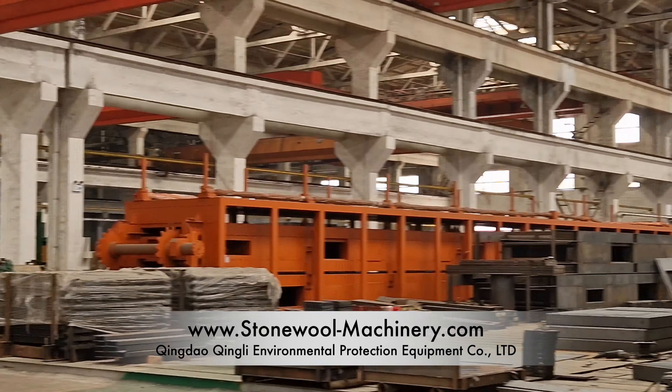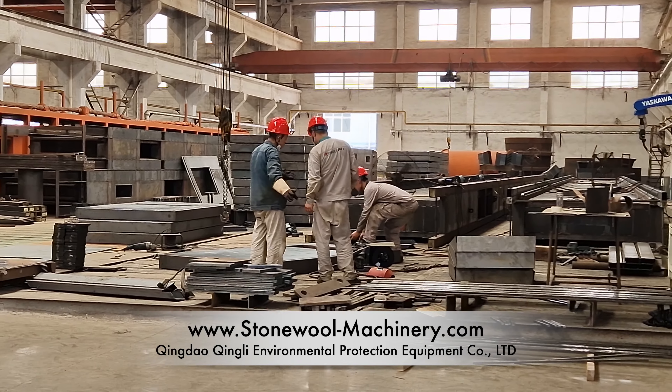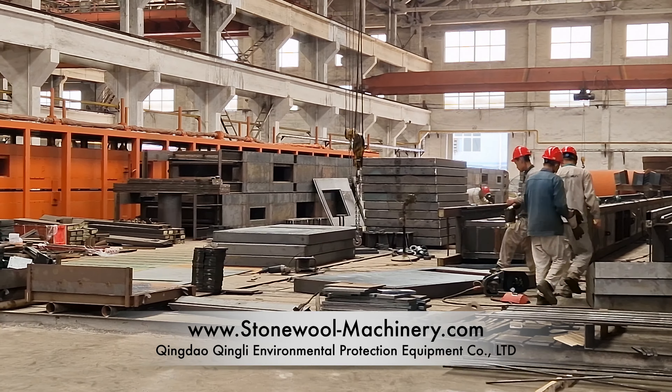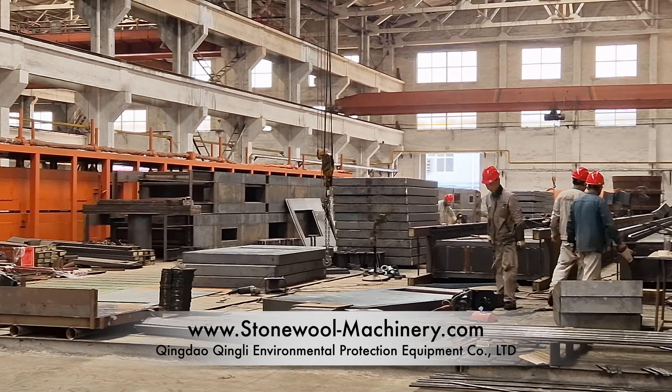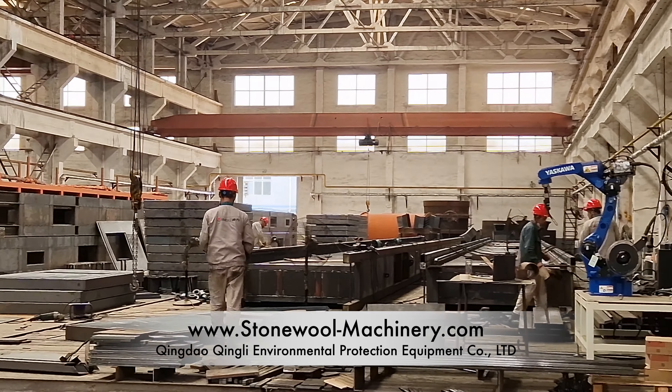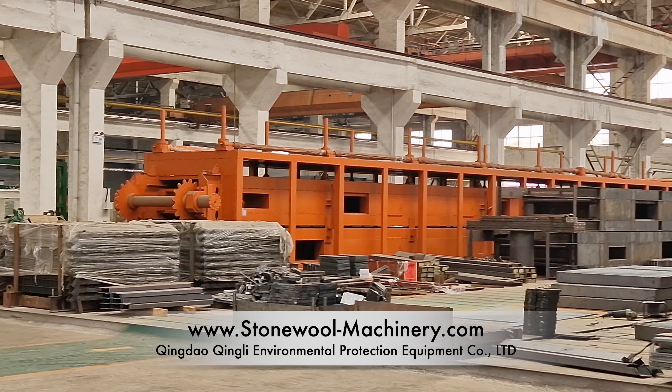We are at the zone where we produce curing ovens. Right now we have about eight orders. We have another production zone where you can see a couple more curing ovens being ready and about to be shipped.